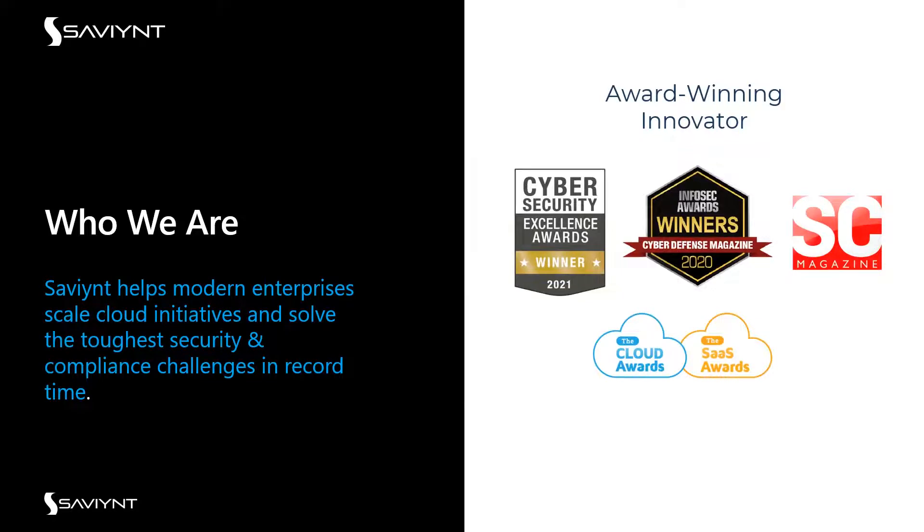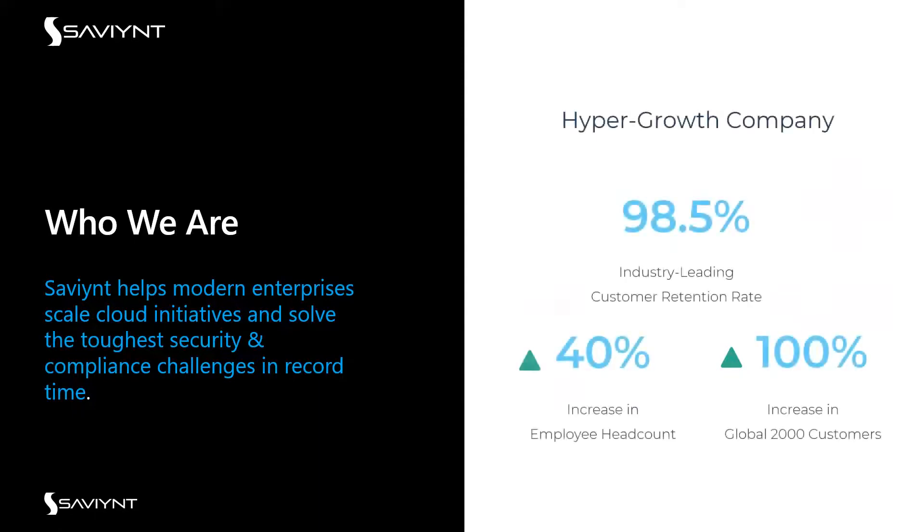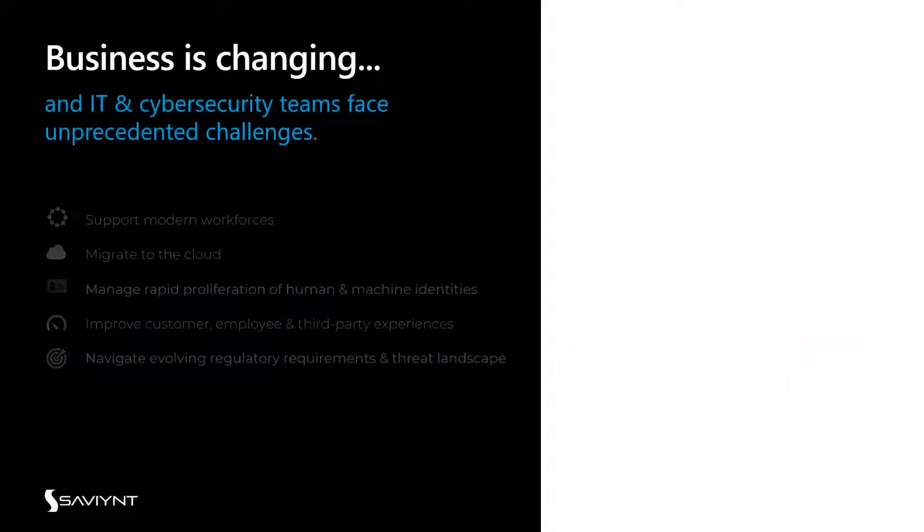We have been awarded and recognized across various organizations and publications for cybersecurity excellence and InfoSec, and we're constantly innovating. We are enterprise grade — this is a sample of some of our accounts, and we are there for the enterprise, which is really where we help Microsoft. We have a 98% customer retention rate and are continuing to add global Fortune 2000 customers to our portfolio.